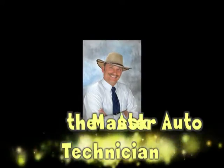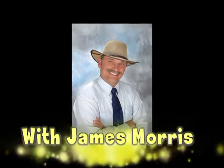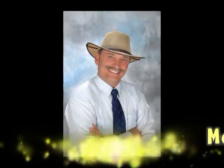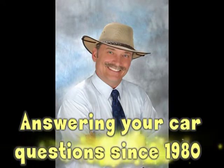You're tuned in to Ask the Master Auto Technician. Car questions? Get answers right now. Call 850-763-0555. Change Auto Center. We fix it right. Guarantee.